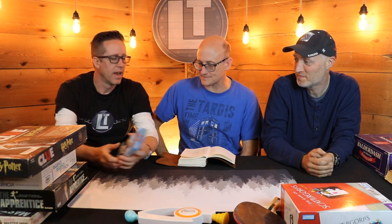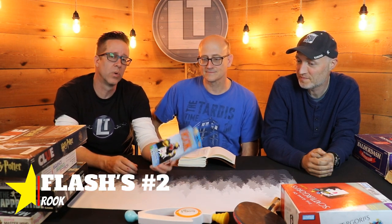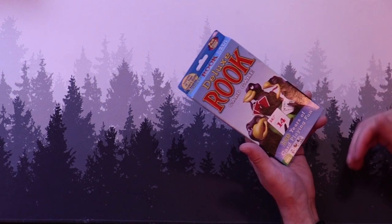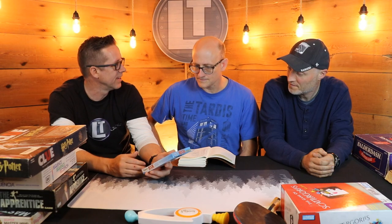Moving on to number two: Rook. The host had to rebuy this copy, though he has the original somewhere from growing up. If you're into card games, Rook is a bidding card game where you're bidding on tricks. You bid on what you think you can get and you don't want to bid too high. It's just a lot of fun — he loves Rook.